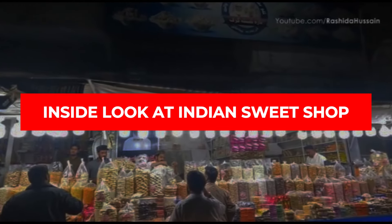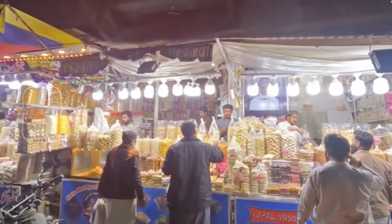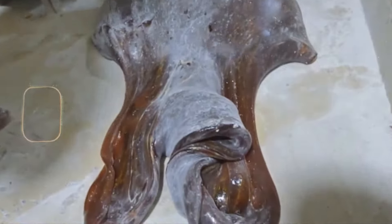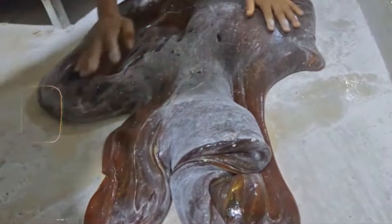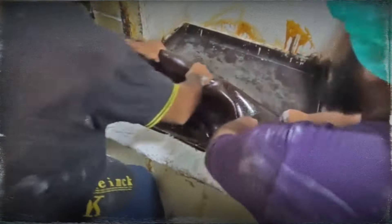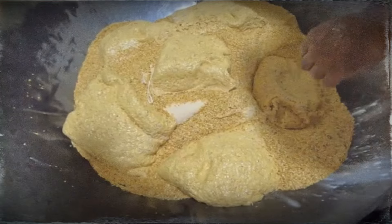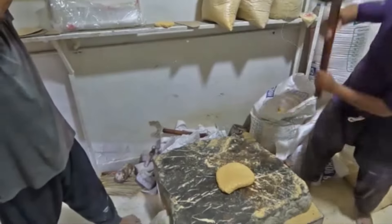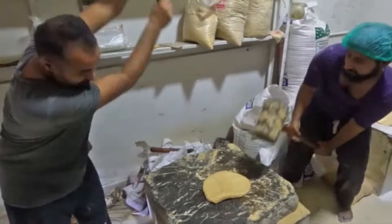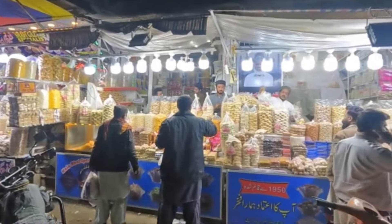Inside India's biggest gajak-making factory on the streets, workers are stretching out the sweet, sticky gajak mixture using not just their hands but their feet too. Hygiene is not really a thing here — folks are kneading and pulling the gajak on huge surfaces, sometimes barefoot. They're cranking out massive amounts of this sweet treat in record time, but the lack of cleanliness will make you do a double-take. Those tasty-looking sweets may have just lost their appeal.